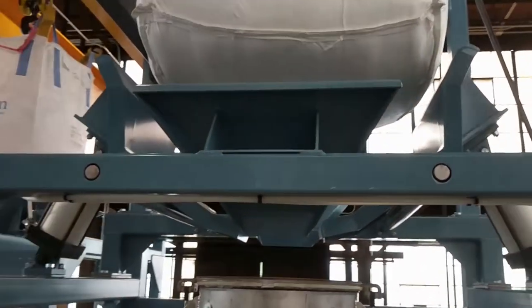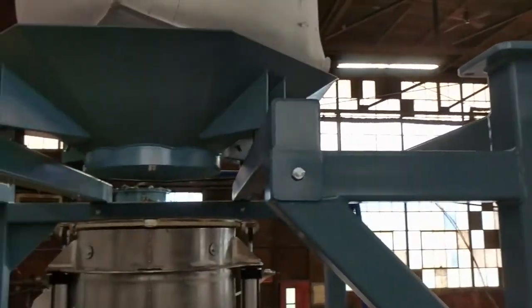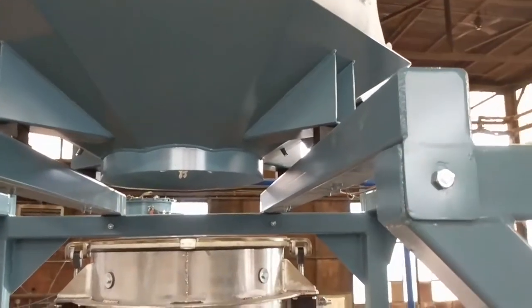The second feature is the vibratory hopper, used for less cohesive materials. The material can be vibrated within the bag, break free, and dispense into the charging hopper.